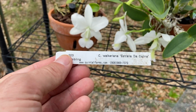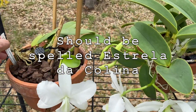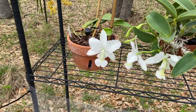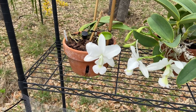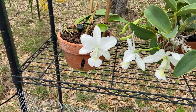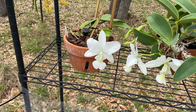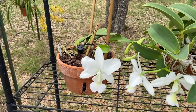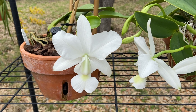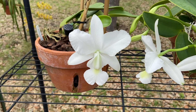At least on the tag, it's supposed to be Estrella da Colina by sibling. I have gotten conflicting information about Estrella da Colina, which means 'star on the hill' in Portuguese — not Spanish, as some people think. This particular one has some characteristics that make me think there is Cattleya labiata in the background and that this is not a pure walkeriana. But boy, it's beautiful — I absolutely love it. The fragrance is incredible; even if it wasn't a really nice flower, the fragrance alone would be enough for me to grow it.